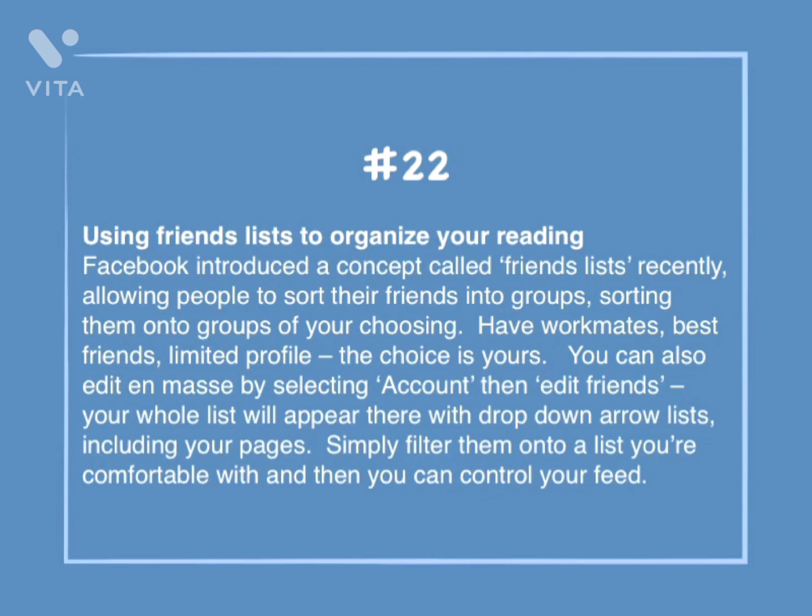Number 22: Using friends lists to organize your reading. Facebook introduced a concept called friends lists, allowing people to sort their friends into groups of your choosing — having workmates, best friends, limited profile — the choice is yours. You can also edit en masse by selecting Account, then Edit Friends. Your whole list will appear there with a dropdown, including your pages. Simply filter them onto a list you're comfortable with, and then you can control your feed.